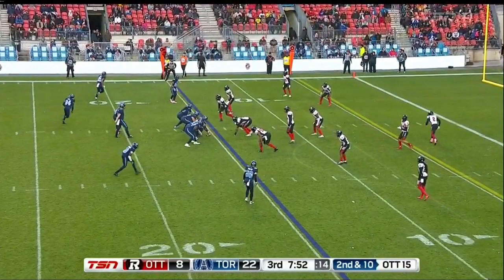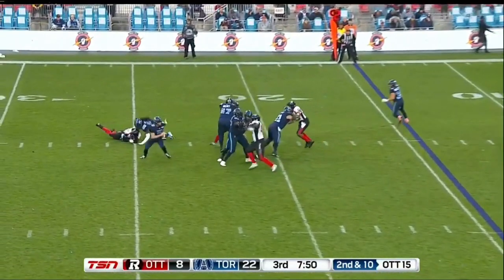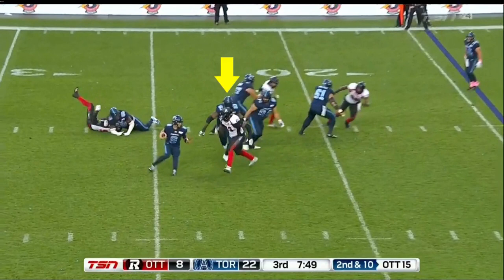Second and 10 from the 15. The Argos motion into trips left to the boundary, queen. The Redblacks are in quarters here with a pretty cool line stunt — the nose comes around the edge. Prukop's trying to read the high-low on the Mack, but before he can do that he feels pressure from his blind side. I would really like him to step up here — I think this is actually picked up beautifully by the line. He's got to step up and check down, at the least check down to Ouellette. But he ends up scrambling into trouble. This is not Jamal Campbell's fault — he's just trying to seal his guy to the outside; he doesn't know Prukop's coming out that way because he's not supposed to.